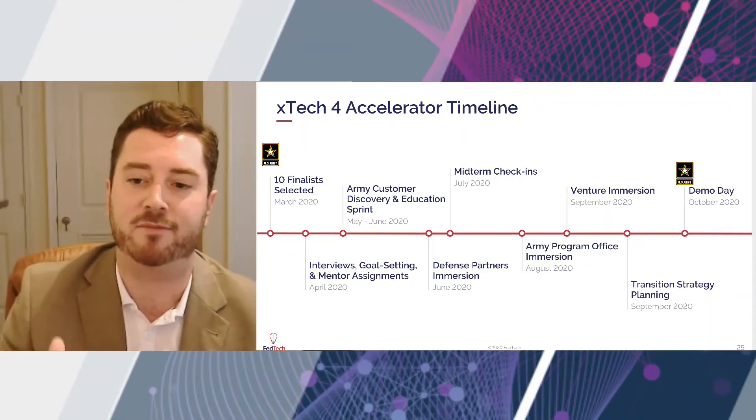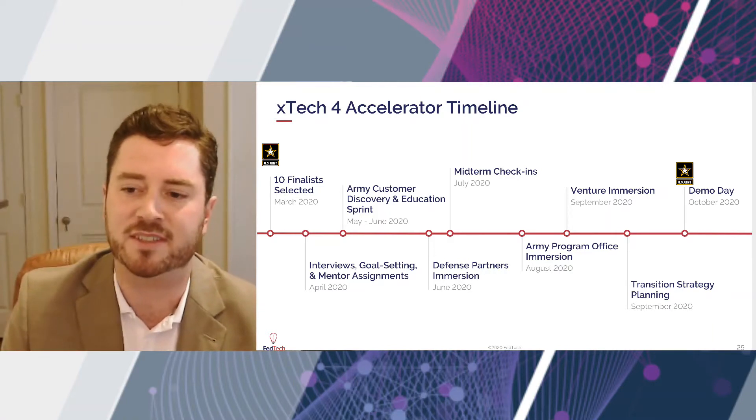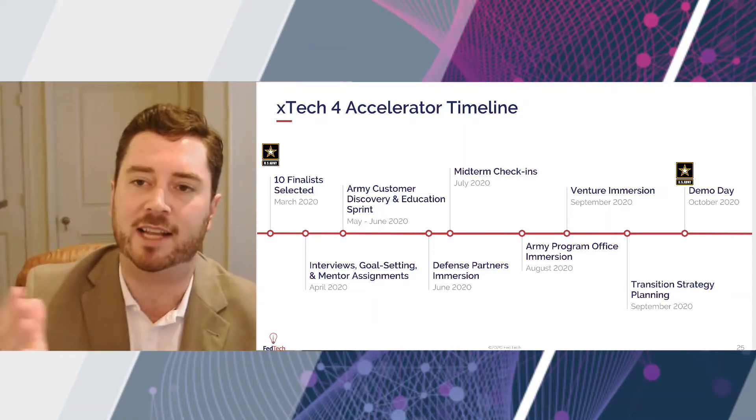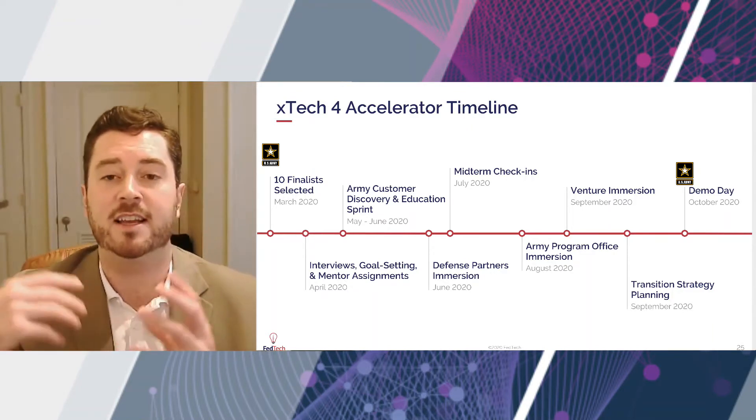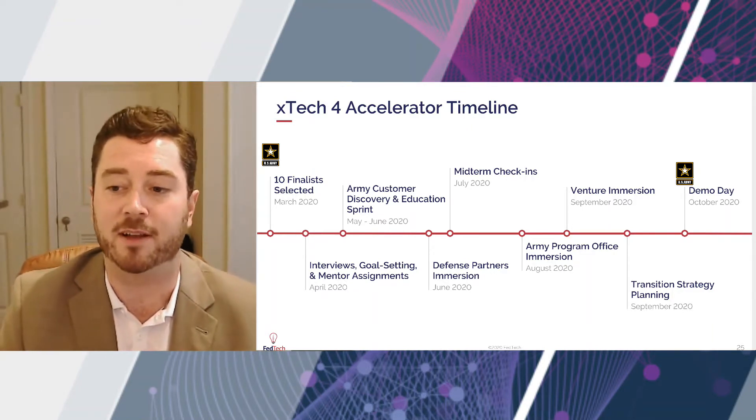Back to the timeline, we do a lot of immersion events. And for us, immersion is that pillar three of what an accelerator is — exposure to relevant stakeholders that can help the companies.